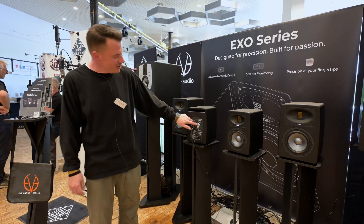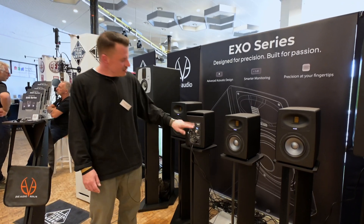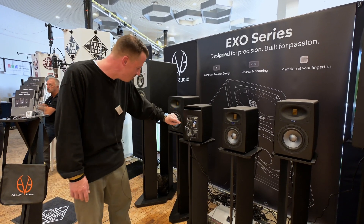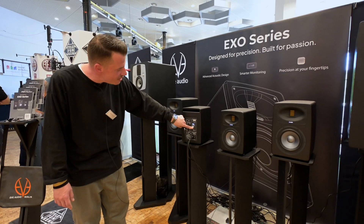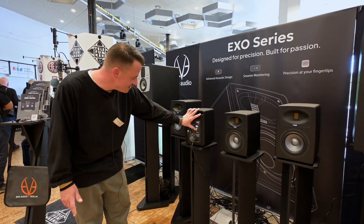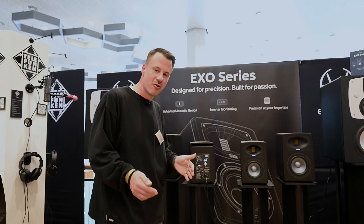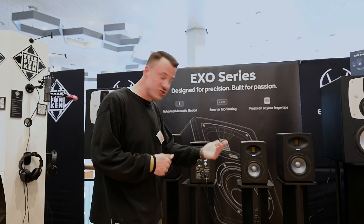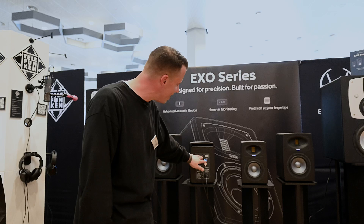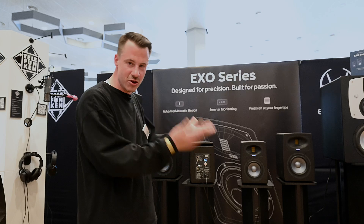You can even decide how bright your EVE Audio LED logo will shine — it's continuously variable with no steps. You can set up your IP for the network, adjust input sensitivity, and there's a delay option. When your speakers have too much distance or a special placement in the room, you can dial in delay values in milliseconds to match your preferences.